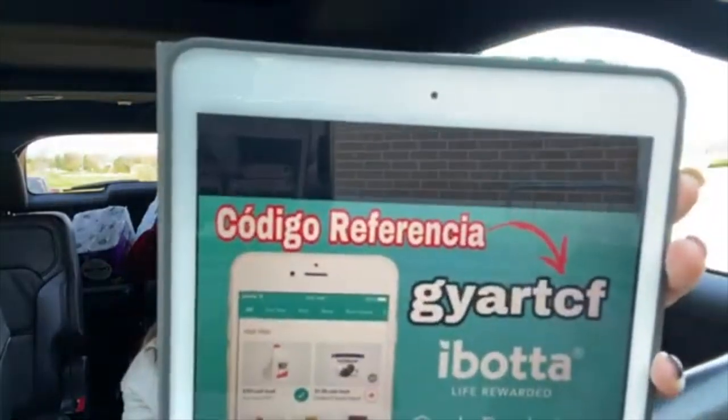If you haven't downloaded Ibotta yet, go ahead and do it because it gives out great rebates. Here is the Ibotta rebate of 75 cents and my reference code. I hope this information was useful! Please give me a thumbs up, subscribe to my channel, and activate notifications so YouTube lets you know when I upload a new video. This is the fourth video I've shared — thank you very much for watching, see you next time!